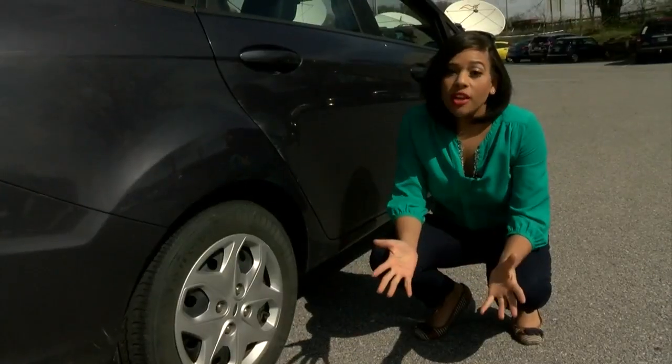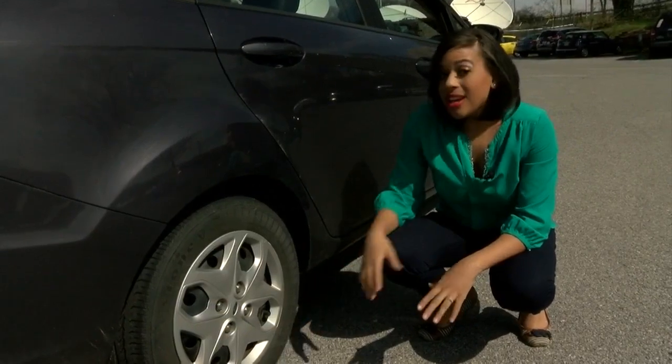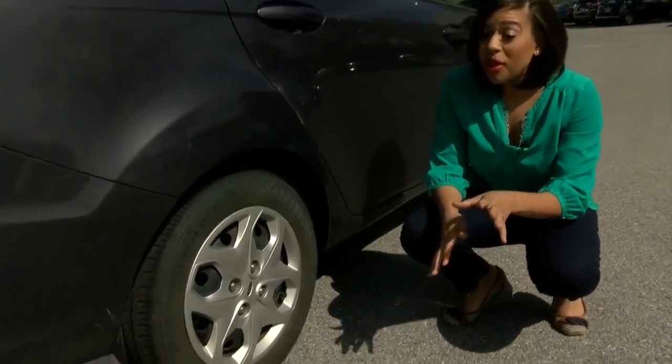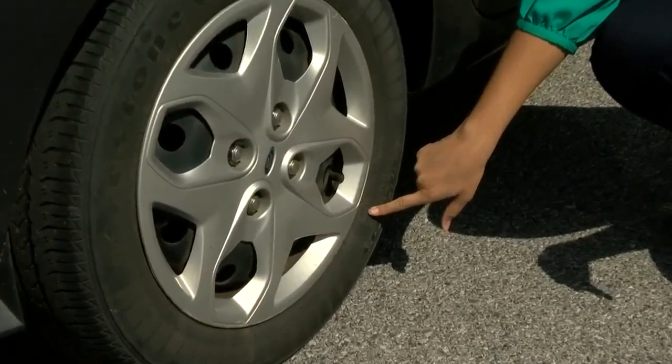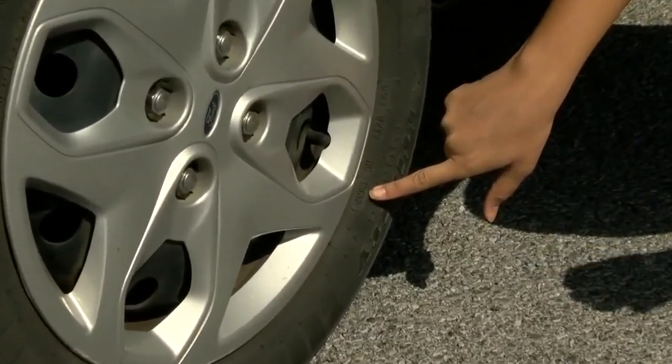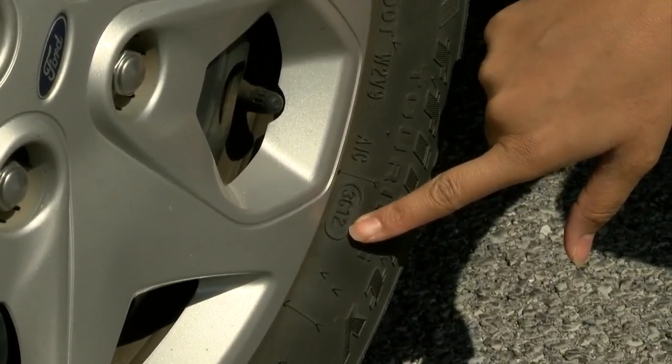A lot of people don't even know how to tell how old their tires are. You can check the age of your tire if you can crack this DOT code. It's a little complicated, so stay with me. You want to focus on the last four digits — the first two tell you the week the tire was made, and the last two tell you the year.